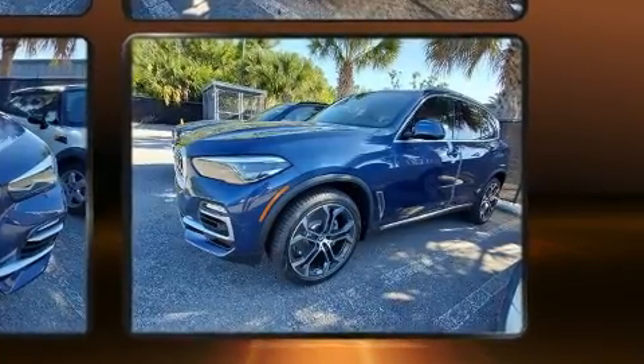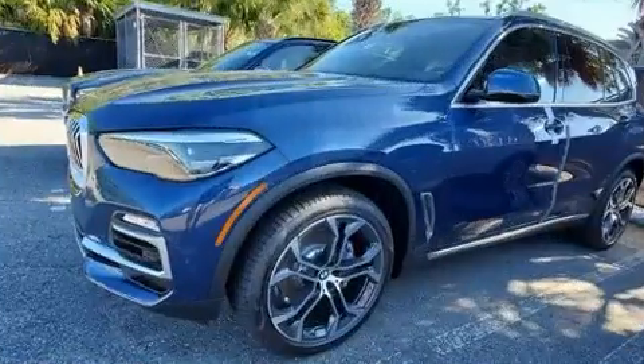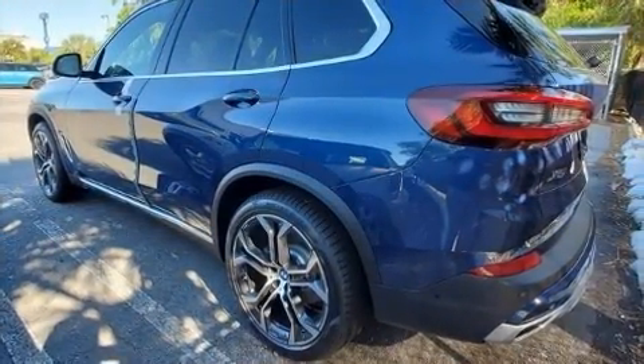Top features include rain-sensing wipers, adjustable headrests in all seating positions, an automatic dimming rear-view mirror, heated seats, power door mirrors and heated door mirrors, and remote keyless entry.